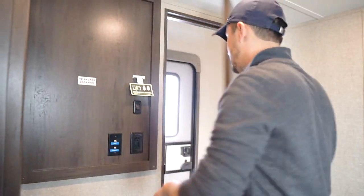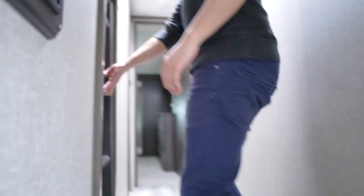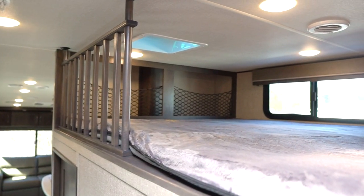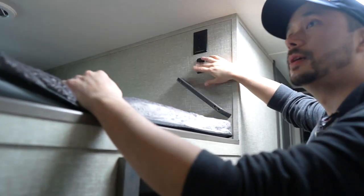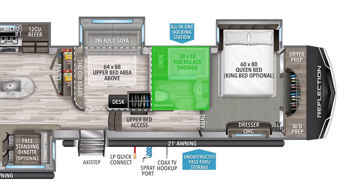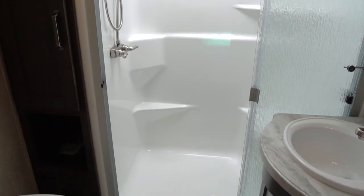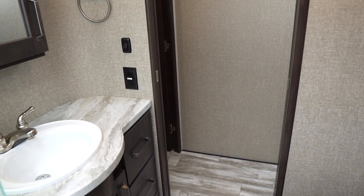There's a ladder the kids love to get up to the king-size loft area. Up there you'll find a window, a vent, three lights, storage, and a plug — and from there you can also access the bathroom.